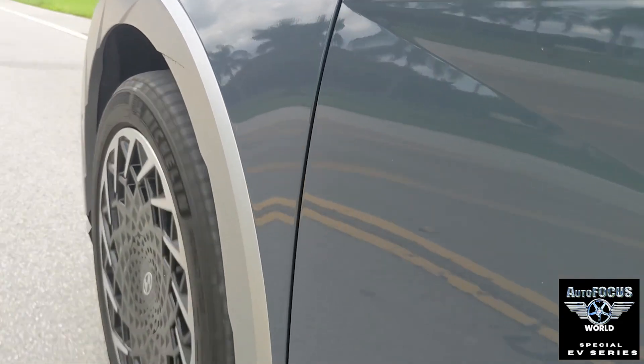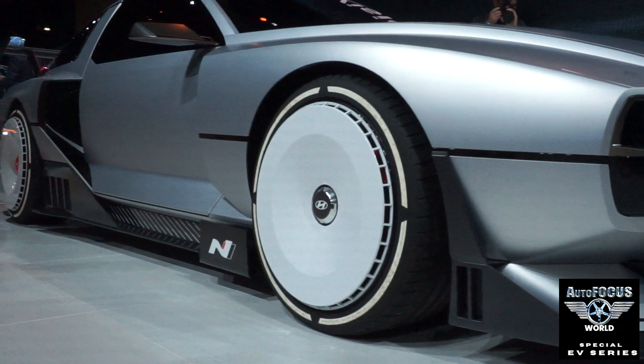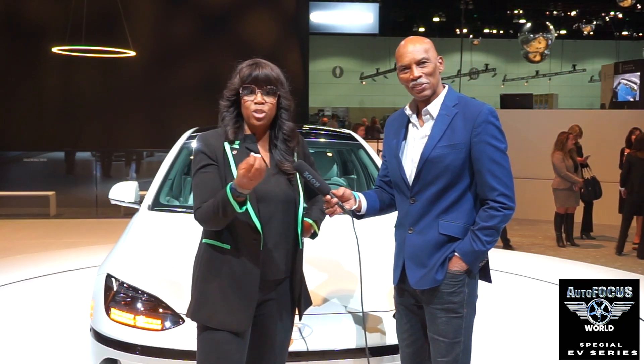Stay tuned for a lesson in automotive evolution and transformation, and what we can learn from Hyundai's EV and hybrid journey — in an exclusive presentation with Ola Bisi Boyle, Vice President of Product Planning and Mobility Strategy, Hyundai Motors, North America.